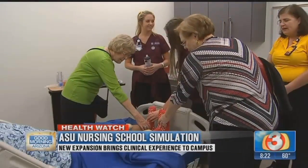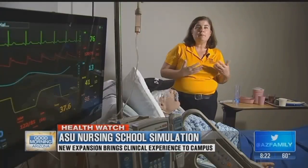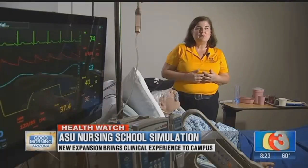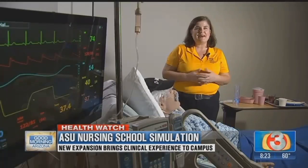The simulated patients provide a safe space for nursing students to learn, but they'll be working with live people too. We train real people to play a part, and we have just started a connection with the Herberger School, so we will have student actors now coming in as their internship to do that.